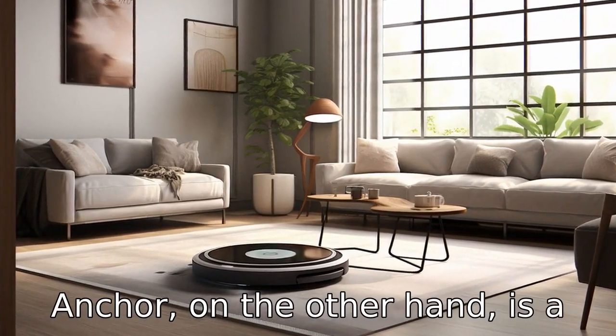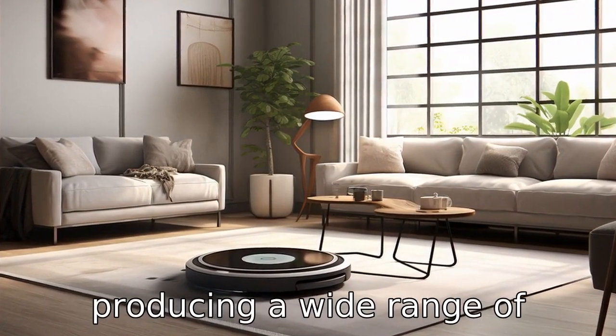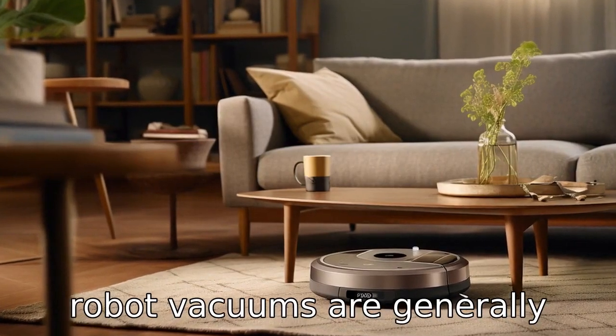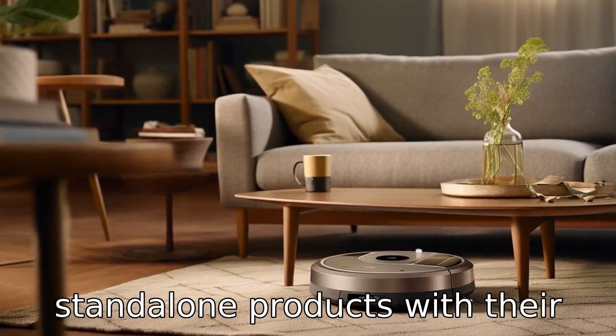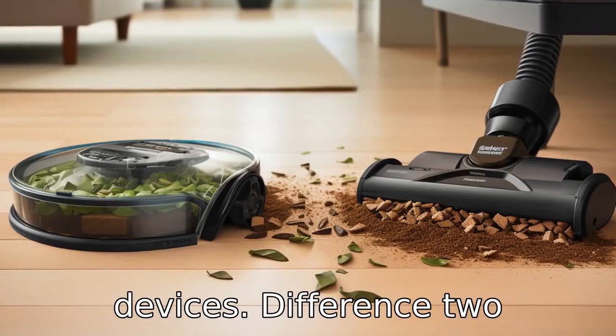Eufy by Anker, on the other hand, is a brand under the Anker Innovations umbrella, known for producing a wide range of consumer electronics. Eufy's robot vacuums are generally stand-alone products with their own set of features and functionalities, independent of a larger ecosystem of robotic devices.